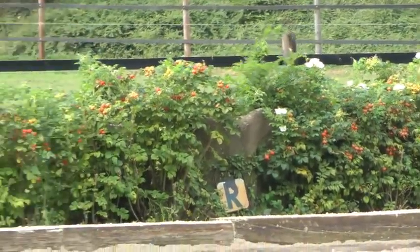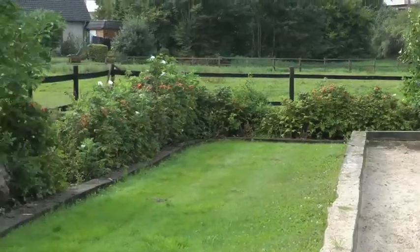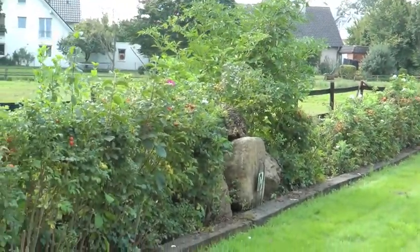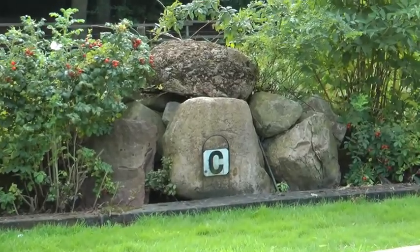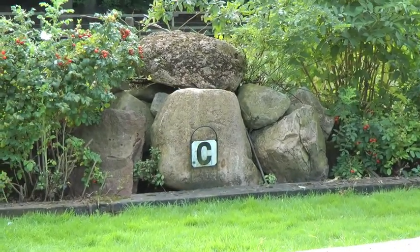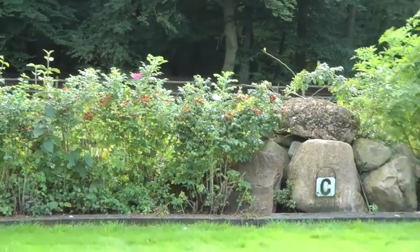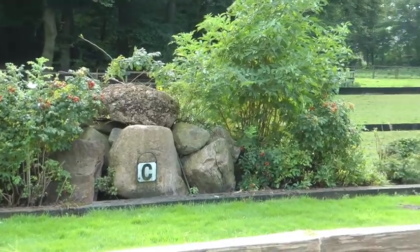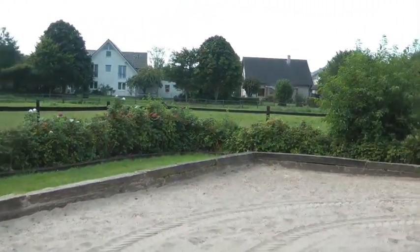We have a bunch of boulders grouped together that we call the Lion's Den. This is a super place to show sales horses and make sales videos — you always have a really nice background. If you want to show horses to buyers out here, it's a fantastic and very picturesque place to do it.